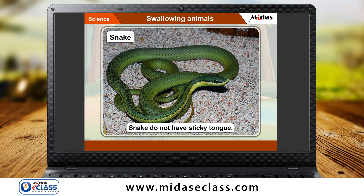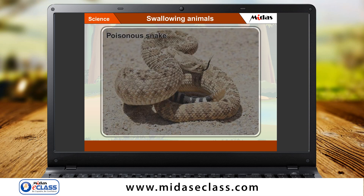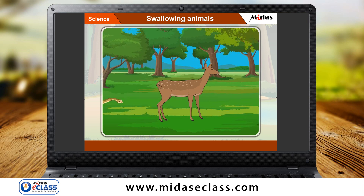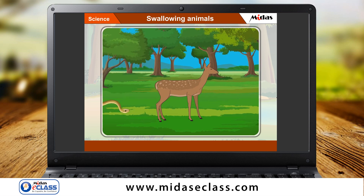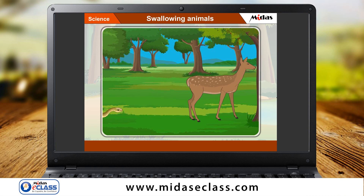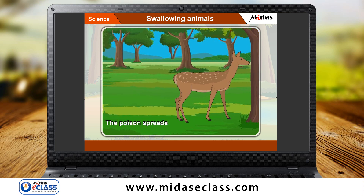Let me tell you. Some snakes are poisonous. Once a poisonous snake bites an animal, the poison spreads over the body of the animal. Then the animal dies.